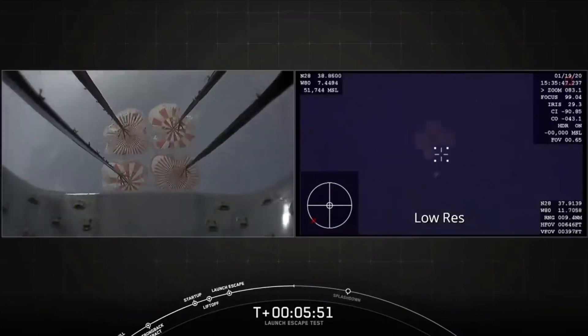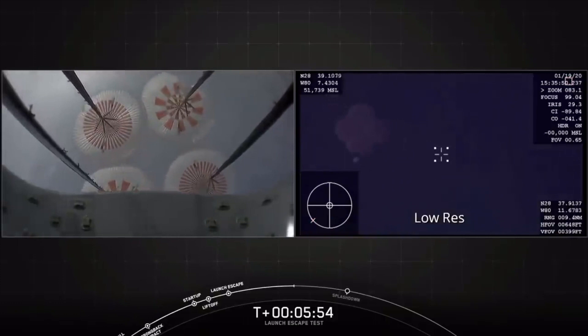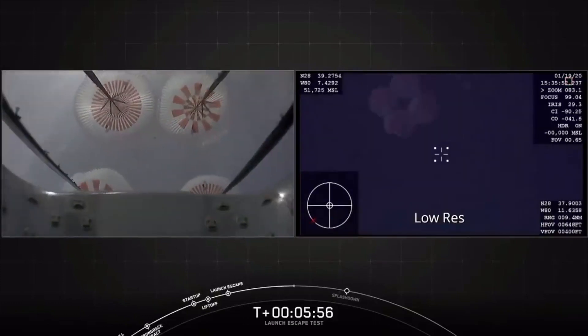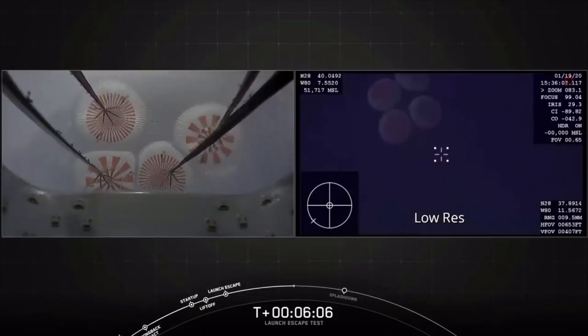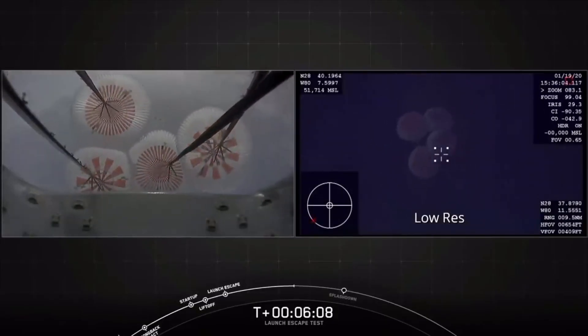Great views coming off the Dragon camera on the left, and we can also see the four parachutes from the airplane on the right. As all this was taking place, the Falcon 9 was, as planned, breaking up over the Atlantic Ocean, and Crew Dragon beneath its four parachutes fell slowly to a splashdown.